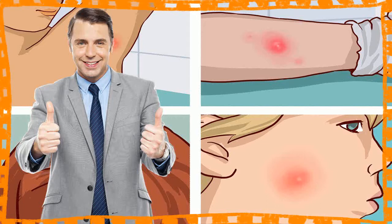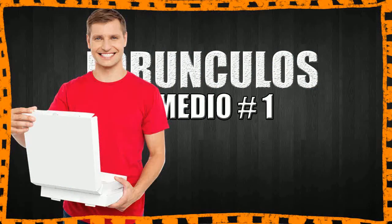Boils are caused by bacteria that infect and then inflame hair follicles. They can grow to the size of a baseball, and the area surrounding the skin can be red and painful too. You shouldn't pick or squeeze a boil. If it isn't drained properly, it could infect nearby areas or push the infection deeper into the skin and cause more boils.